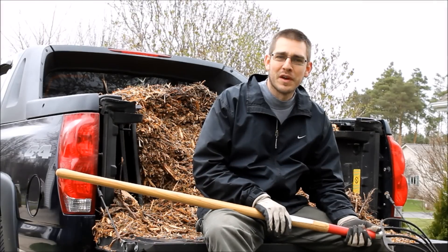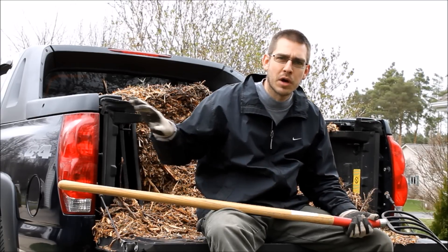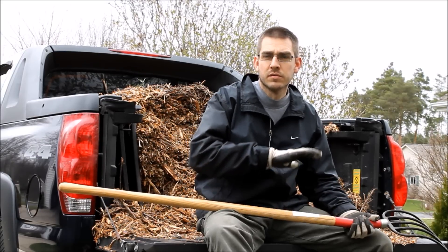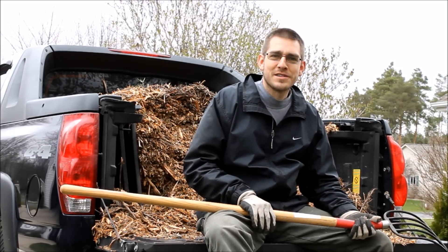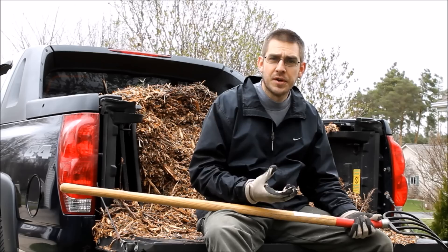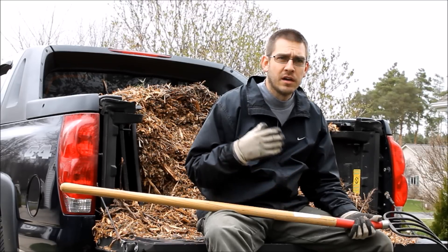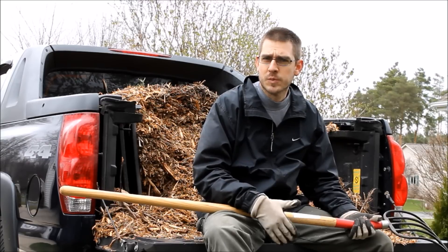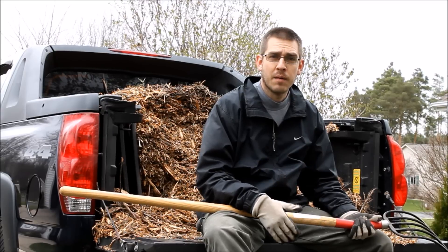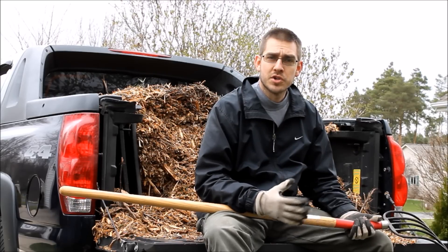I've got a lot more of this stuff to unload and spread out around our new trees, some flower gardens, and landscaping areas around the house. We're also going to be creating an orchard area in the back, and we'll probably get another load of this to landscape all of that and get rid of the grass — the less grass I have to cut, the better. This is just another great source of free gardening materials. Gardening, landscaping, orchards — it doesn't have to be super expensive. There are lots of places in your local community to find free or very cheap compost and mulch.